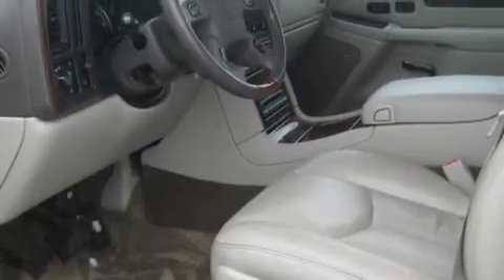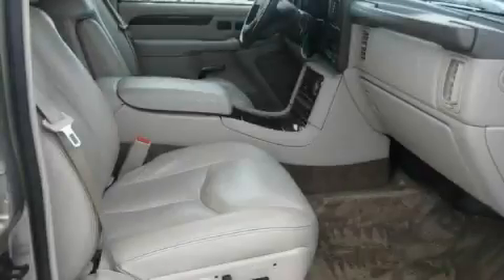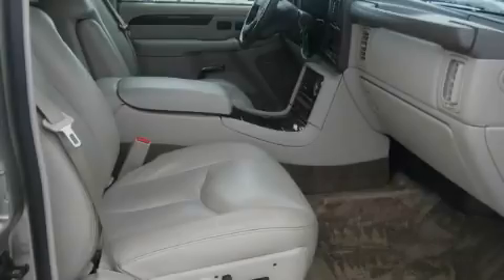An anti-lock braking system rounds out the impressive features, making it easy to see why this vehicle is an excellent choice. It also features an eight-cylinder engine and an automatic transmission.